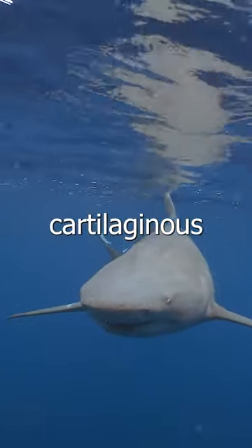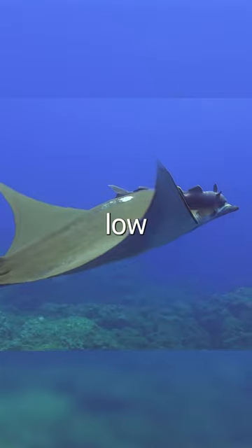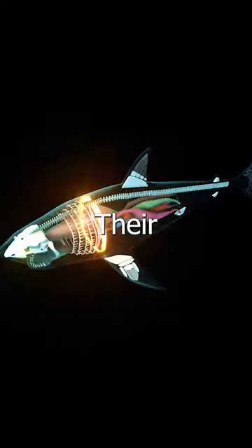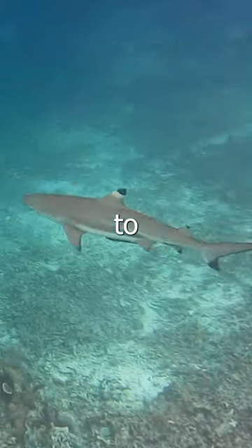In addition, cartilaginous fish, such as sharks and rays, have a fatty liver with a very low specific density that helps them float. Their cartilaginous skeleton is also less dense than bones, contributing to their buoyancy.